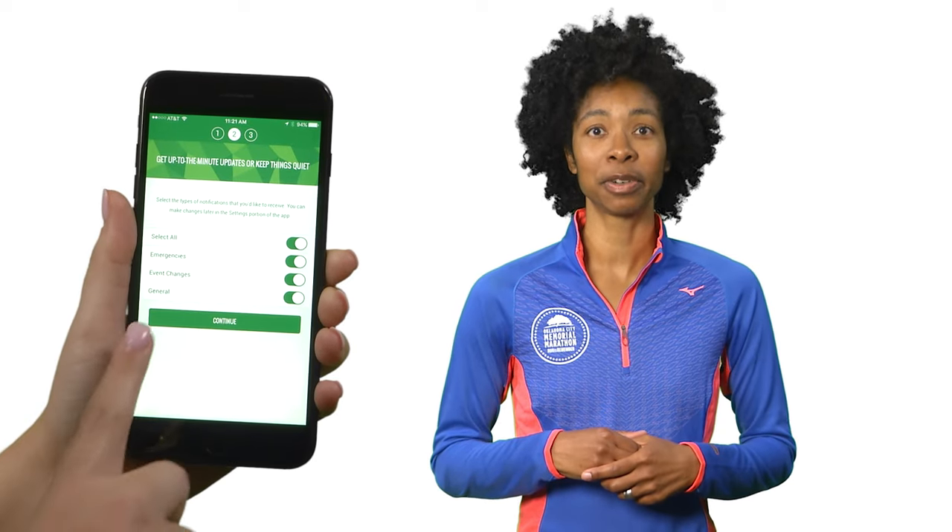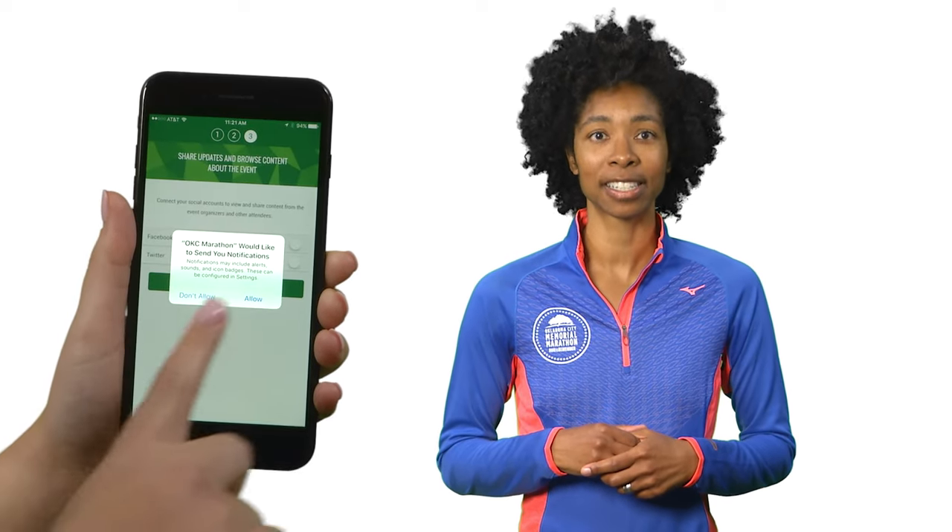When setting up the app for the first time, allow push notifications and we'll get you important information from weather updates to race winners as they happen. Keep track of the changing Oklahoma weather with the official race meteorologist at Perry Weather.